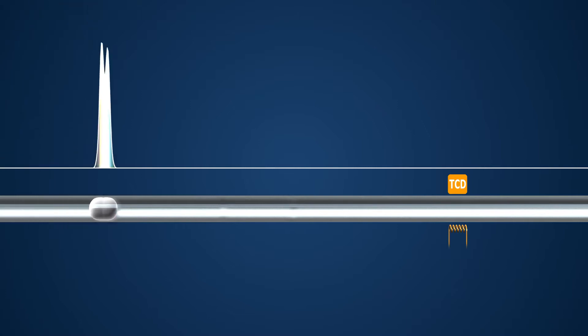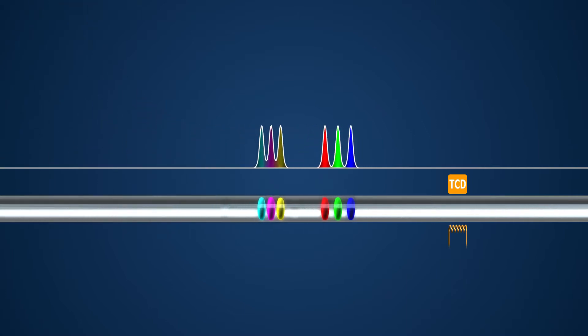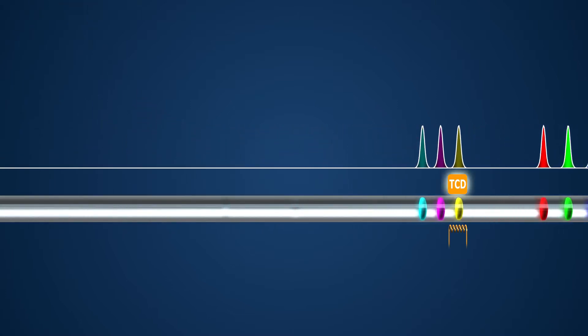Through implementation of a thermal conductivity detector, it is possible to detect the quality and quantity of the chemical compound when the separated compounds reach the heated filament.